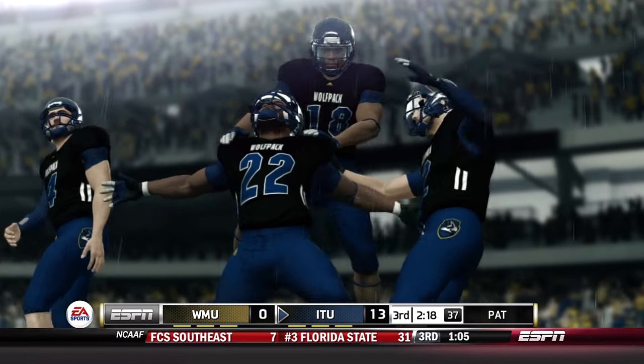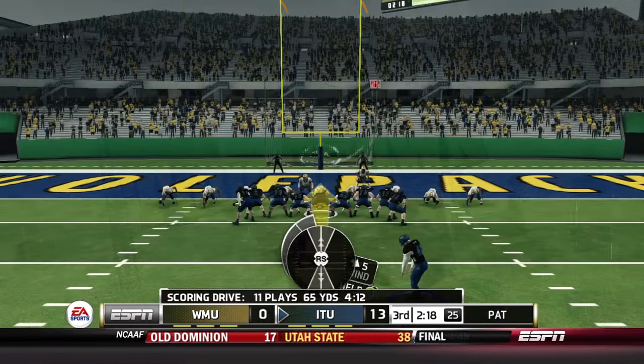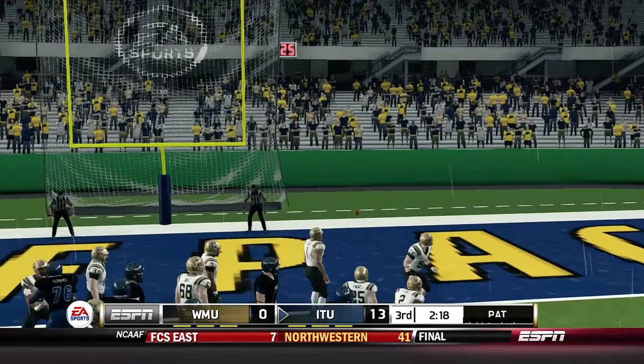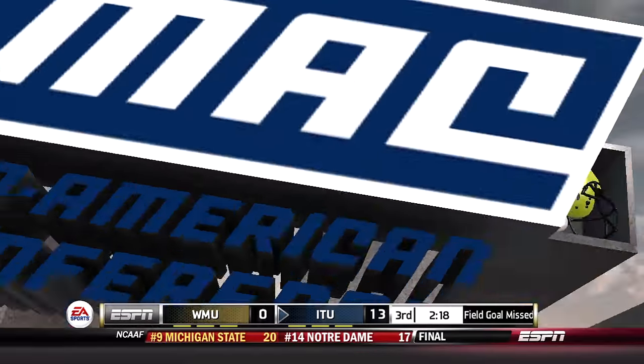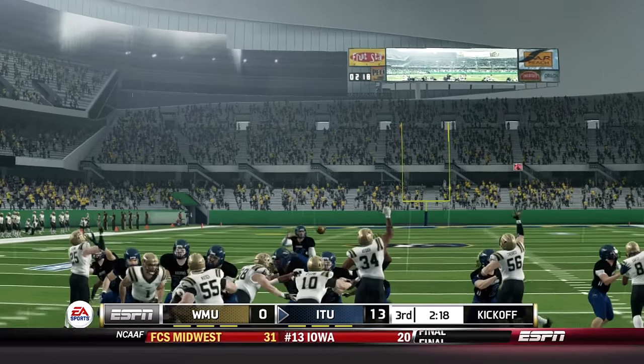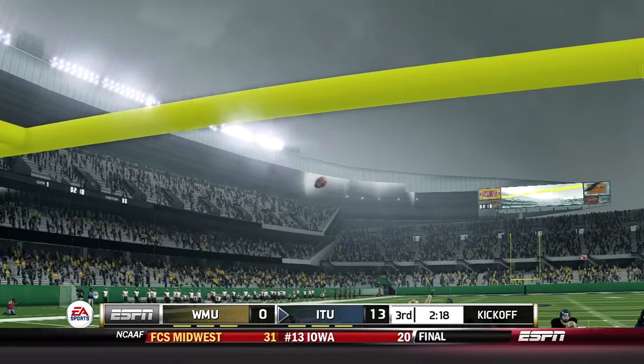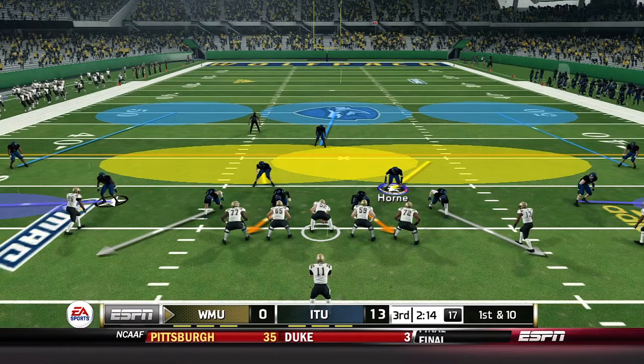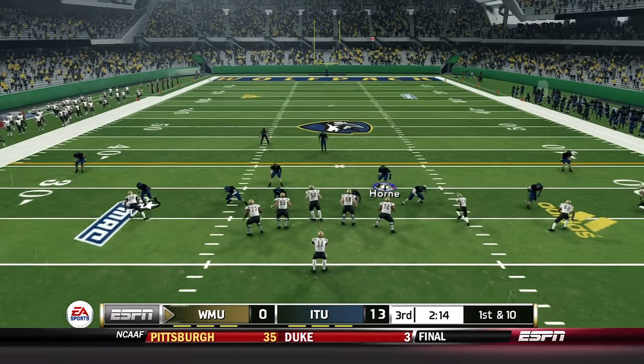The point-after attempt here from Gonzalez — and he just misses. I know what happened there: my controller is a little janky. When you try to jerk the right thumbstick up sometimes it does not work, and that time no dice. Illinois Tech back on defense up 13-0.